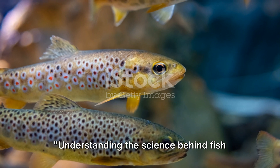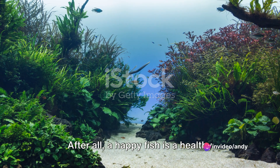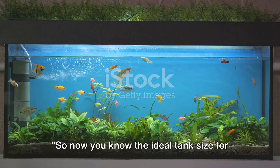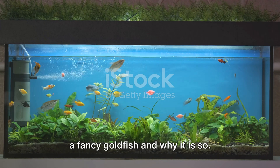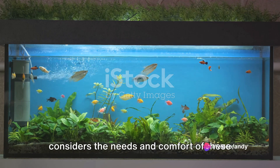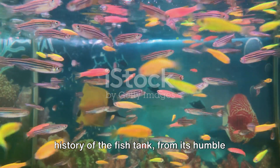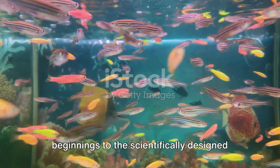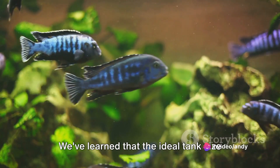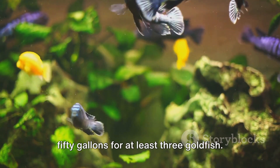Understanding the science behind fish tanks can help you create the best environment for your fancy goldfish. A happy fish is a healthy fish, and a healthy fish is a delight to watch. So now you know the ideal tank size for a fancy goldfish and why it is so. It's not a mere random number, but a carefully considered estimate that considers the needs and comfort of these beautiful creatures. We've journeyed together through the history of the fish tank, from its humble beginnings to the scientifically designed habitats we see today. We've learned that the ideal tank size for a fancy goldfish is between 40 to 50 gallons for at least three goldfish.